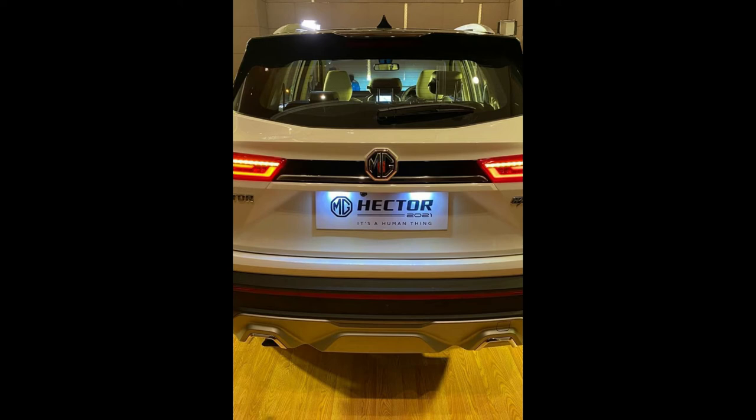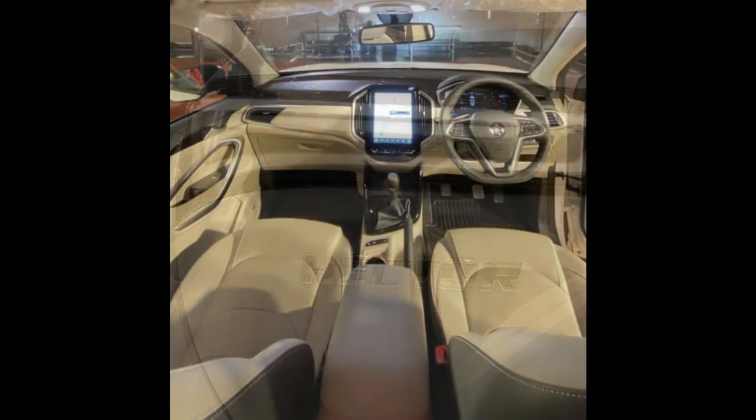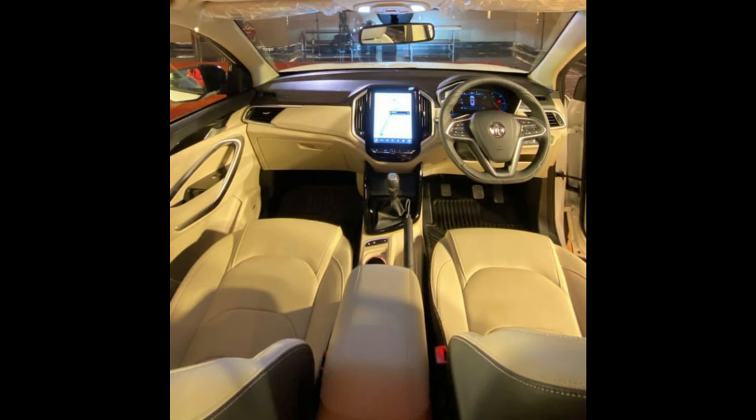Moving inside the Hector Plus, MG has changed the seat upholstery color and given a beige and black dual-tone combination, which gives a premium, upmarket, and luxurious feel inside the cabin. The Hector is a great SUV in terms of spaciousness and comfort inside the cabin.